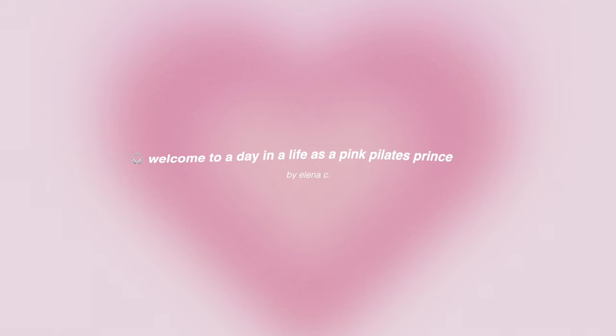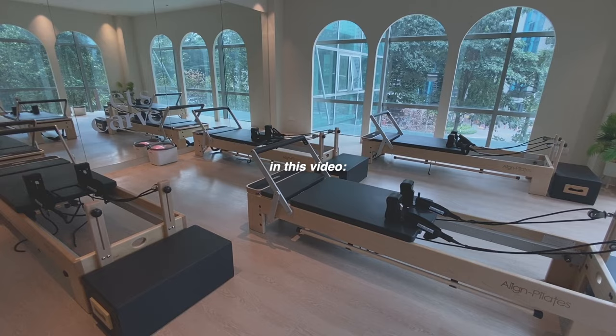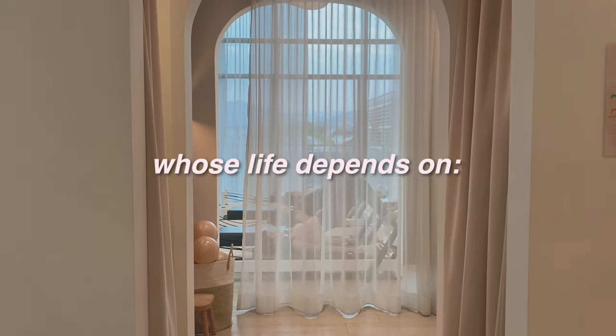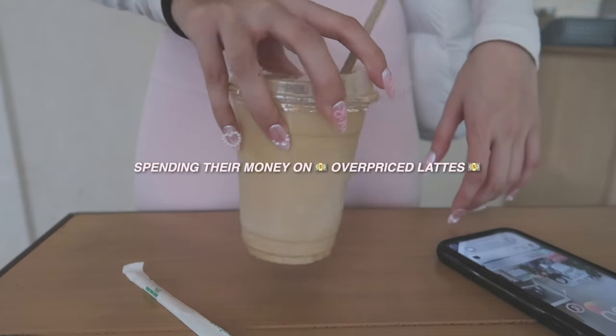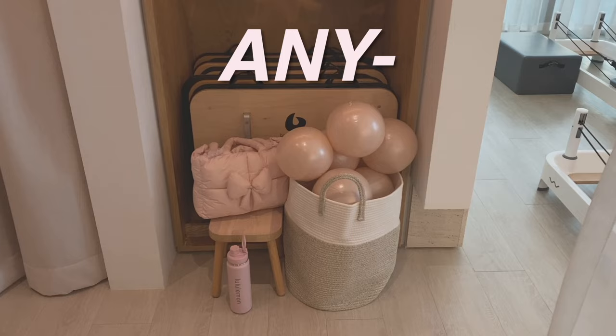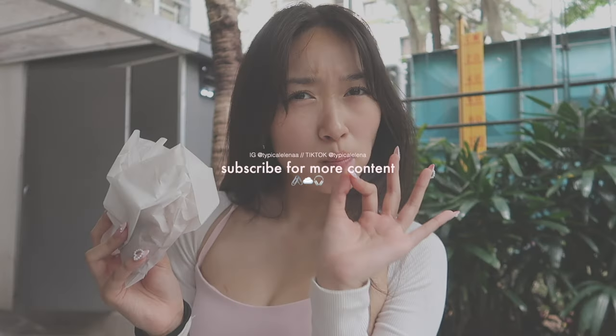The pink Pilates aesthetic has literally taken over my entire Pinterest, and because of that, welcome to a day in the life as a pink Pilates princess. In this video, we're going to be transforming ourselves into the ultimate Pilates princess, whose life depends on which Pilates studio they're visiting, spending their money on overpriced lattes, aesthetic pajamas, and anything pink. So if you love this aesthetic as much as I do, keep on watching.